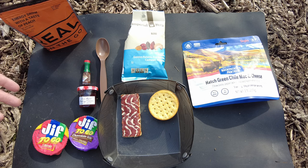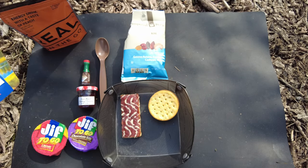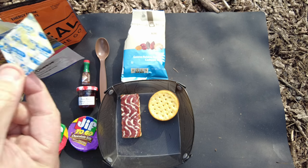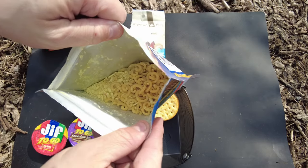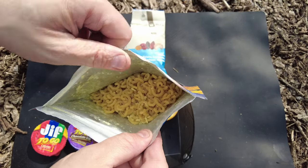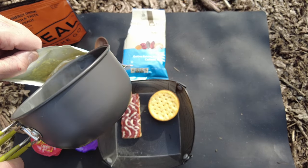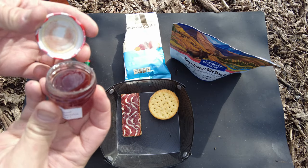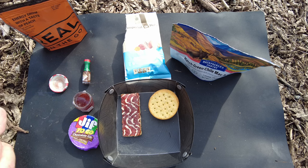The hot water is ready so we're opening up the main - look at the noodles and the sauce underneath. Adding the hot water and mixing it up. Now let's try the strawberry preserves - going with the traditional peanut butter for now.